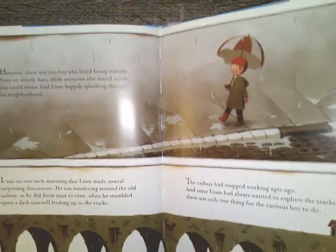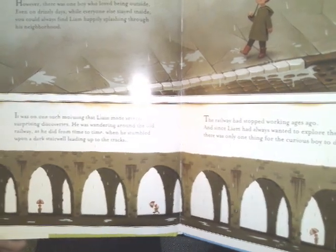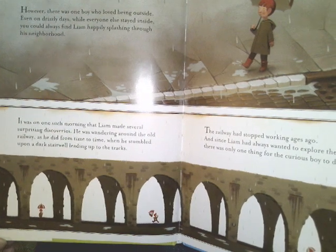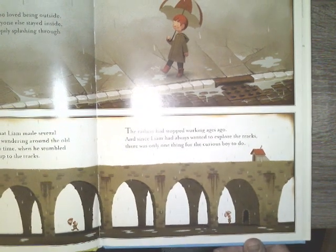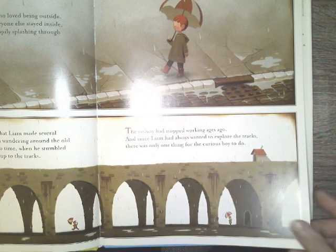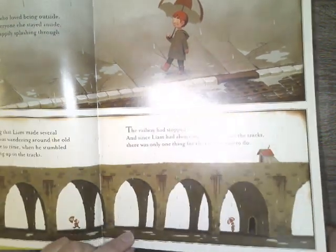It was on one such morning that Liam made several surprising discoveries. He was wandering around the old railway as he did from time to time when he stumbled upon a dark stairwell leading up to the tracks. The railway had stopped working years ago, and since Liam had always wanted to explore the tracks, there was only one thing for the curious boy to do.